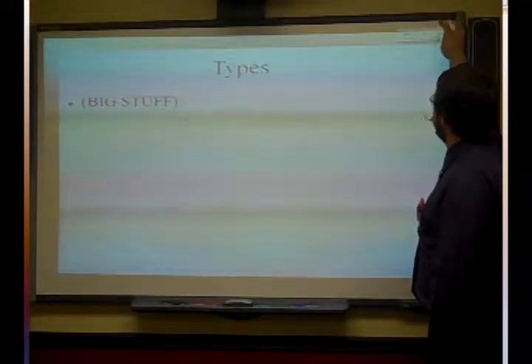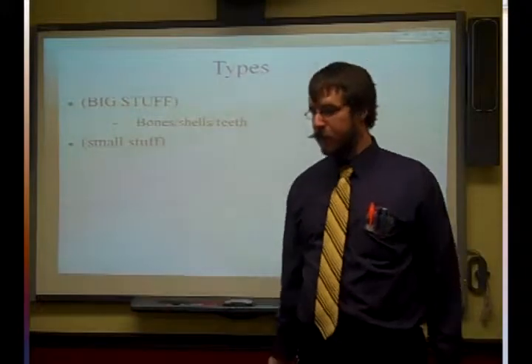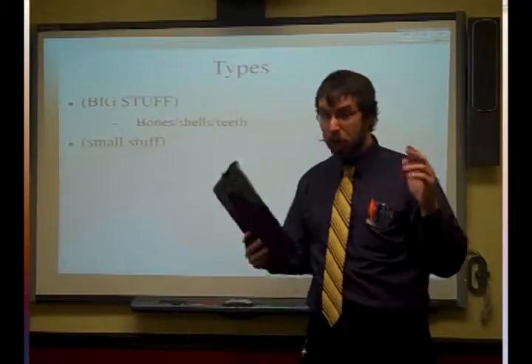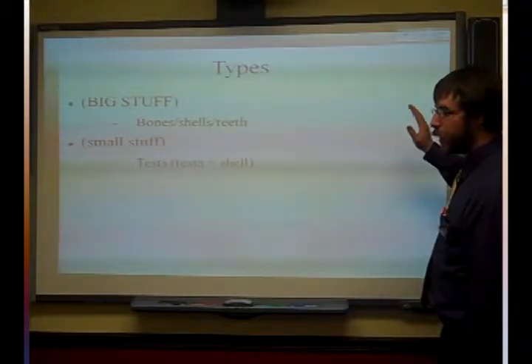So there are different types of biogenic sediment. You'll find all kinds of big stuff like bones, teeth, and shells — think of any of the hard parts of animals after they die and sink down to the bottom. Those are the big ones, but the small stuff is way better.